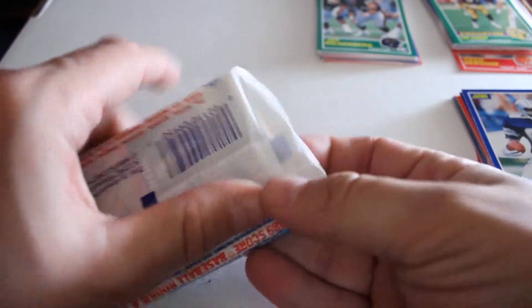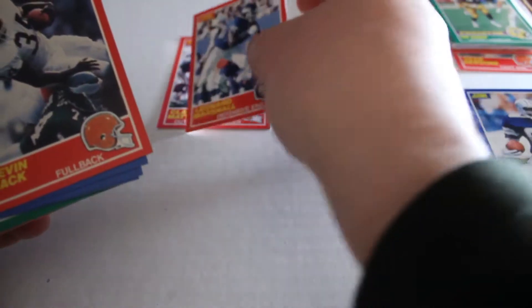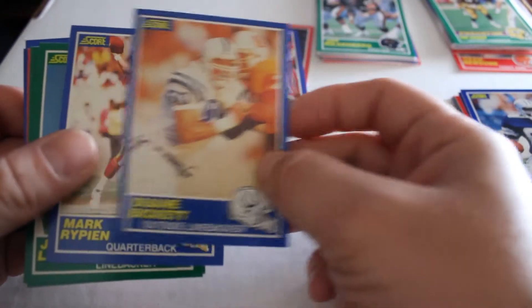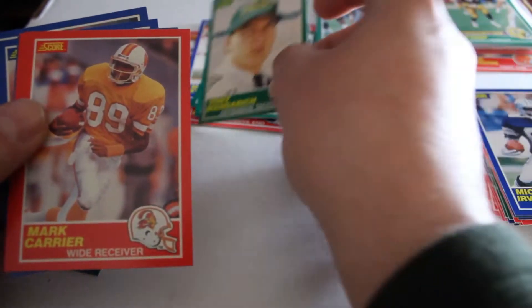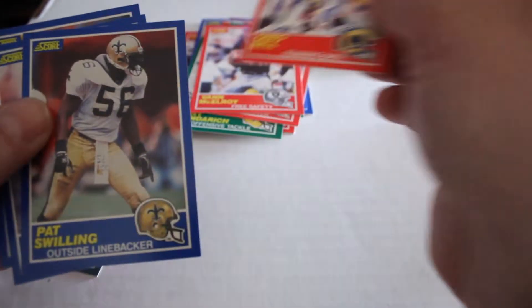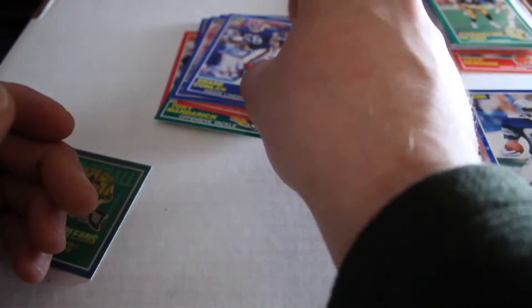Fourth pack of our 1989 Score football — these can be found anywhere from six dollars to fifteen dollars or more per pack depending on where you go. First one: Clay Matthews, Leonard Marshall, Kevin Greene, Dwayne Bickett, Mark Ribbons, and a hologram of the Saints. Jeff Lageman, Tim Worley rookie card, Tony Mandarich rookie card, Mark Carrier, Van Elroy, Greg Bell, Pat Swilling, Joey Browner, and Shane Conlon out of the fourth pack.